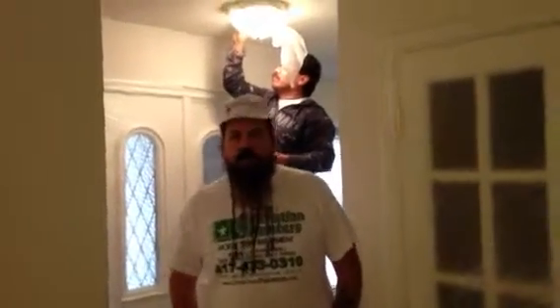Welcome and thank you for watching another Christian Painters YouTube video. Today we're in a home in Mansfield, Texas, doing a complete interior paint. All the walls, ceiling, and trim are going to have a fresh coat of paint — doors, everything in this entire house.